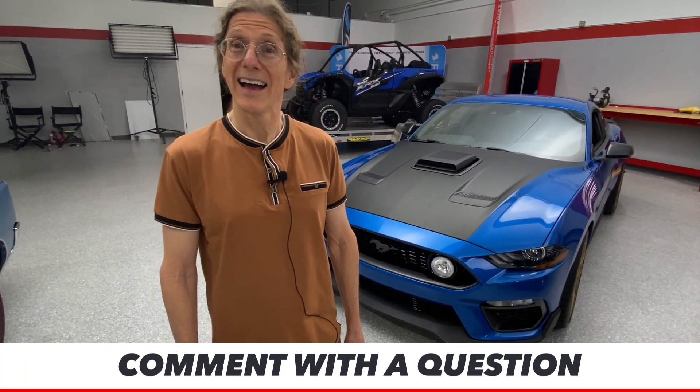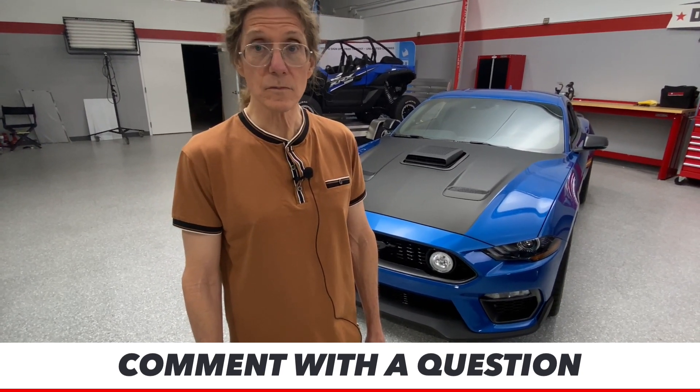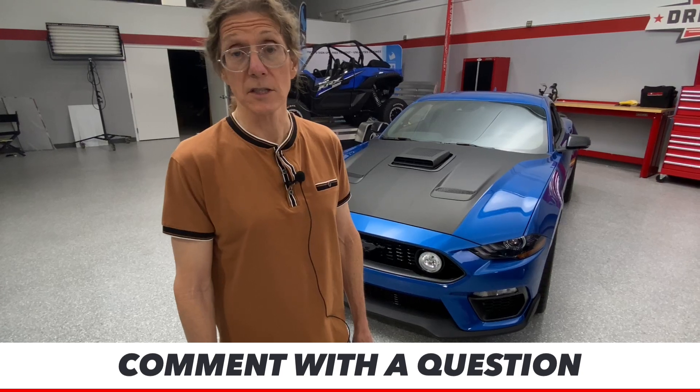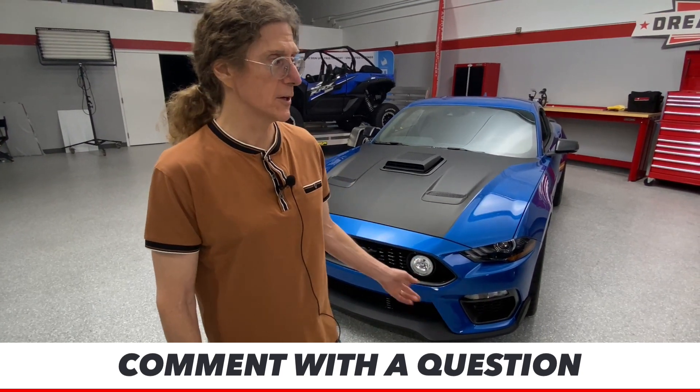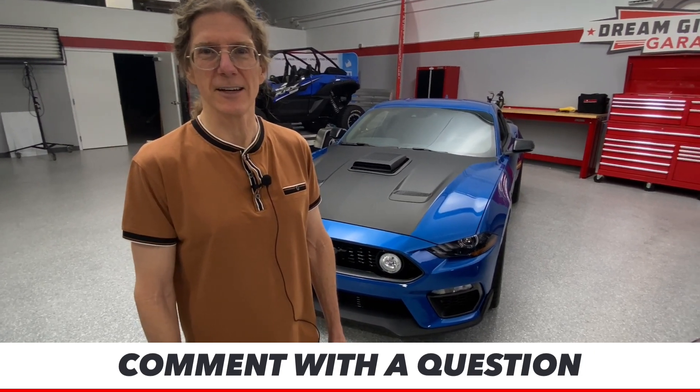Kathy says lots of people are happy that this is a manual, although the auto from last time was pretty awesome too. People are glad. Four speed over here, six speed right there — you know the joke: that means a ten speed, but no, it's not a Huffy.